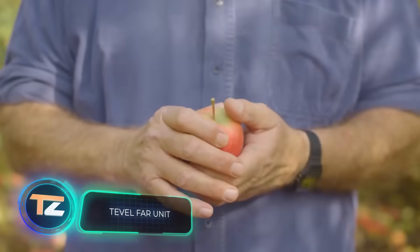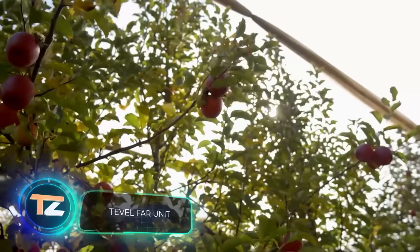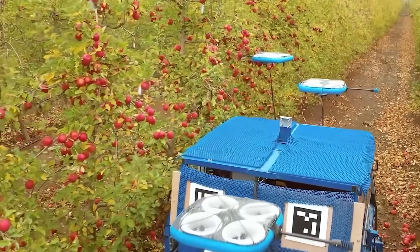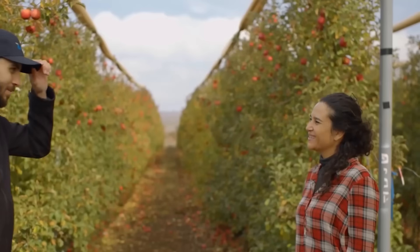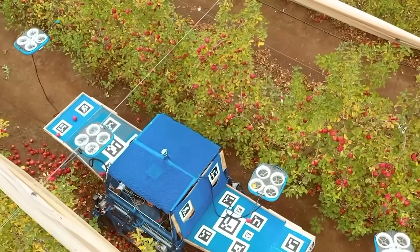Manual harvesting is a physically demanding job that is also expensive for the employer. For this reason, global companies are gradually abandoning the use of manual labor — people are being replaced by machines, or even drones, or both. A company from Israel has developed a self-propelled machine that uses specially designed modules as working tools.